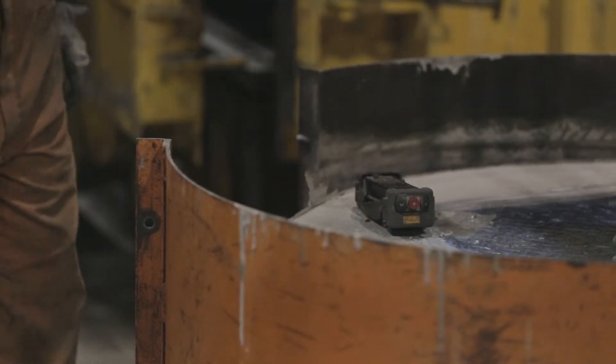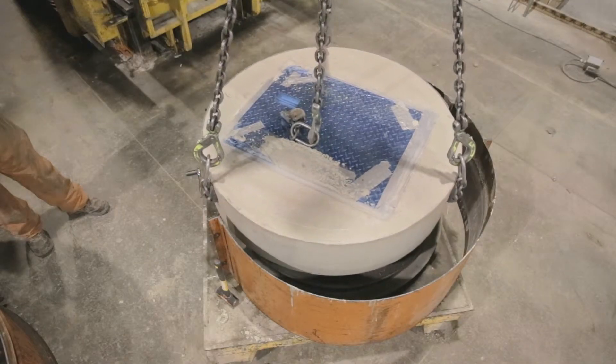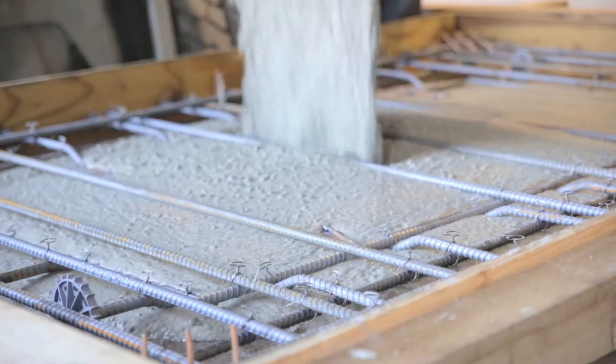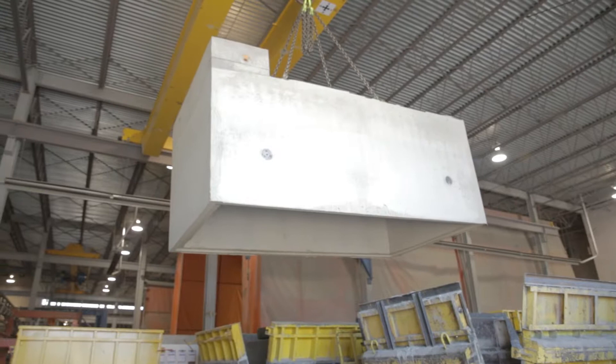A large part of wet cast production is used to manufacture products originally designed as a cast-in-place concept. However, they can be built much more efficiently and with quality assurance by pre-casting in a planned setting such as ours.